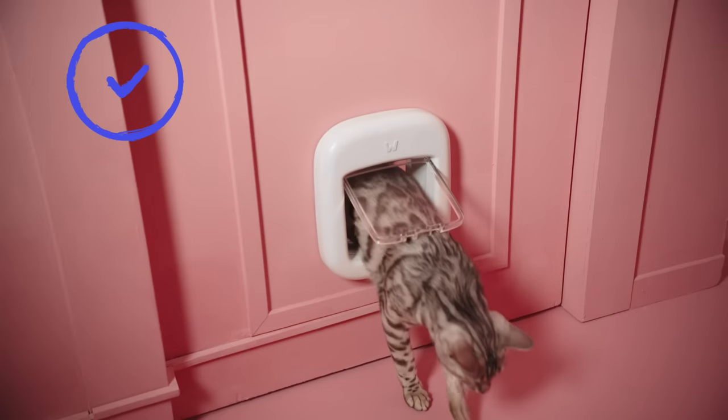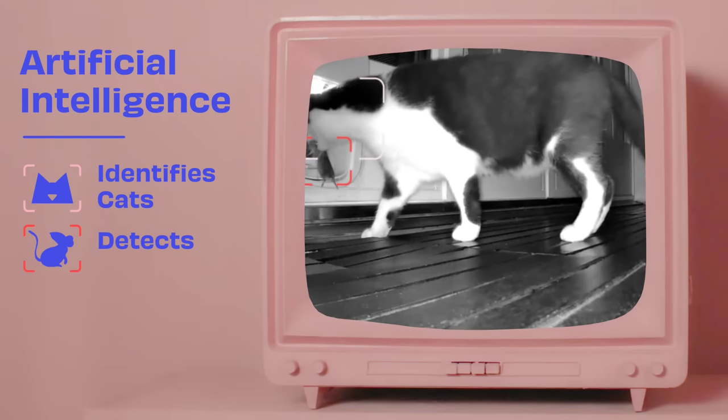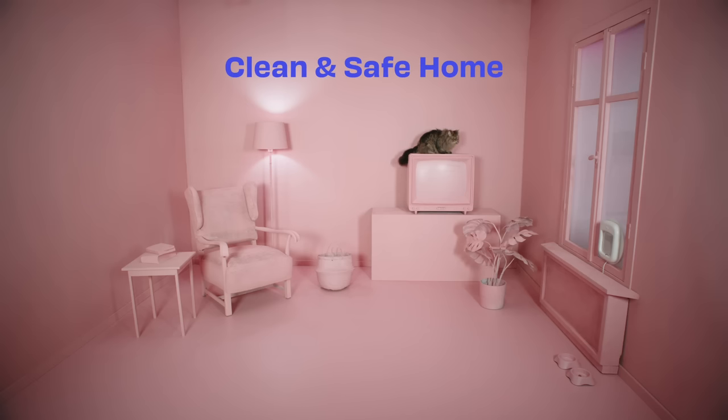It's easy to install, fits almost every cat, and with the Poly app you decide when your cat gets in or out. The Polydoor's artificial intelligence algorithm detects when your cat tries to bring in prey. The door then remains locked to ensure a clean and safe home.